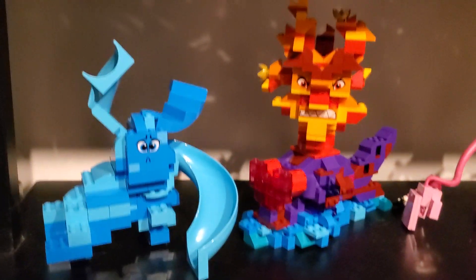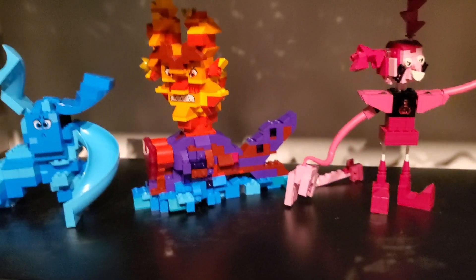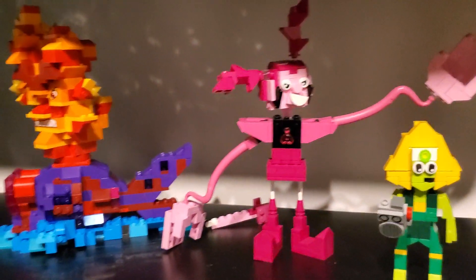Hey! It's Dave from Brick101. Surprise! This is just a short little video. Look at these cool LEGO sculptures.